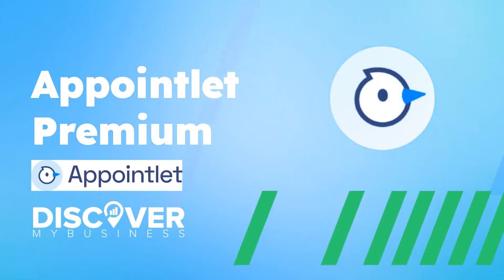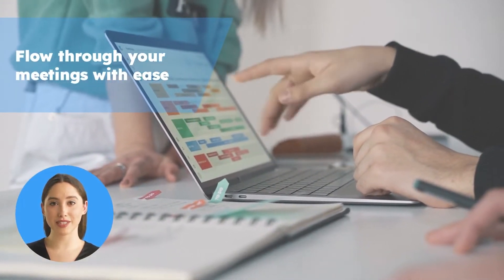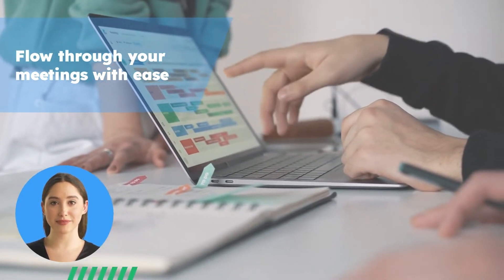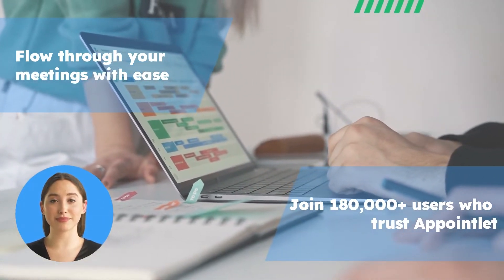Hi, in this video we will quickly tell you about Appointlet Premium. Flow through your meetings with ease — Appointlet makes online scheduling simple so you can stay focused at work. Booking a time shouldn't be difficult. Join 180,000 users who trust Appointlet for faster, simpler scheduling.